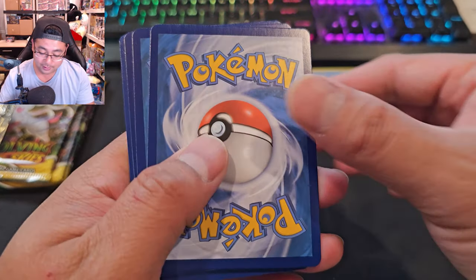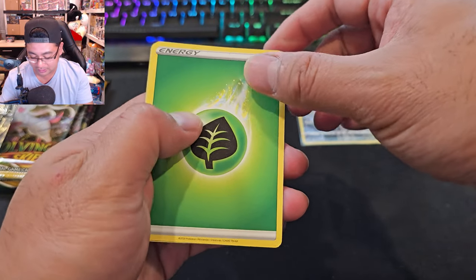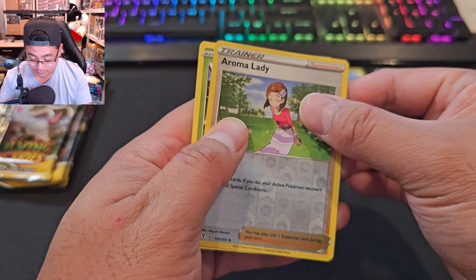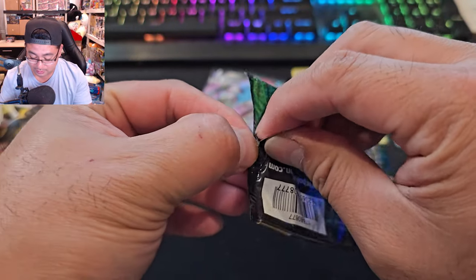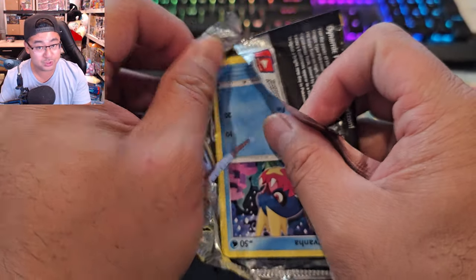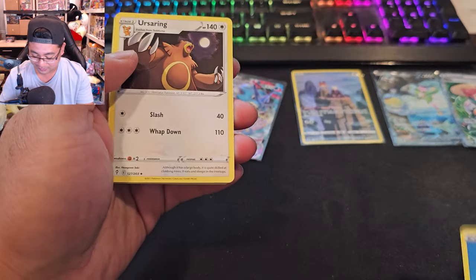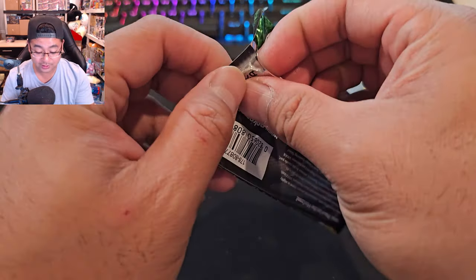White code card. I heard the pull rate within Evolving Skies is very low. We only have one hit so far from Evolving Skies — but we've got four total across both sets. Let's hope we reach our goal of five to seven hits. It's definitely worth checking your local Walmart for these back-to-school pencil cases. I hate seeing these white code cards.